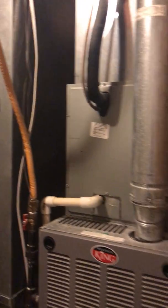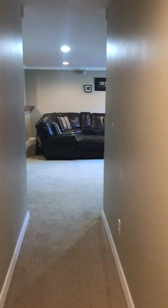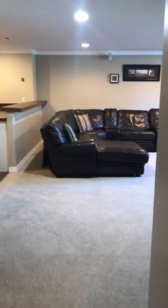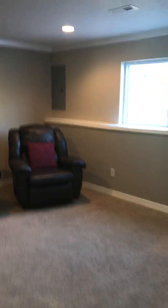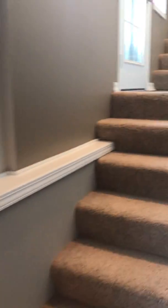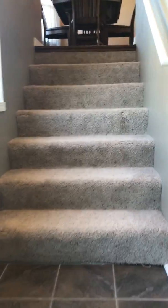All the other appliances are fairly new. The sellers just had all the exterior painted — had a really great guy do it. There's a video of that as well; he shows everything he did, and any buyer can ask to see that.